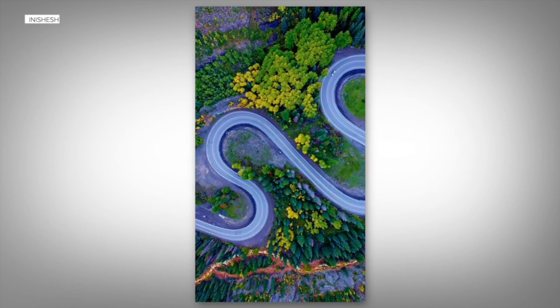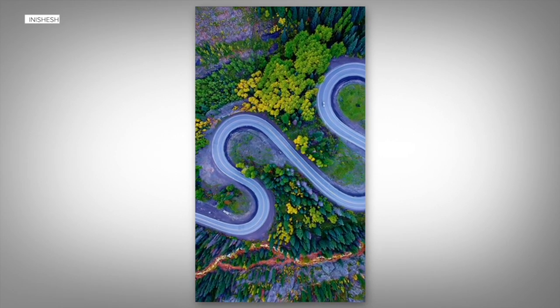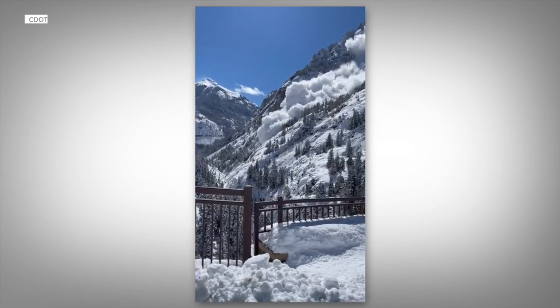It is a beautiful place — it is a really stunning drive. But scenes like this show the winters here are relentless.